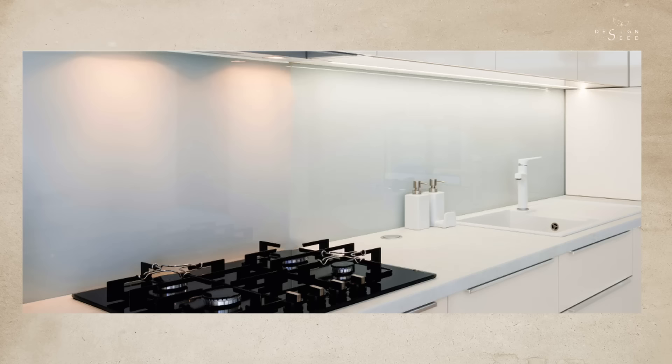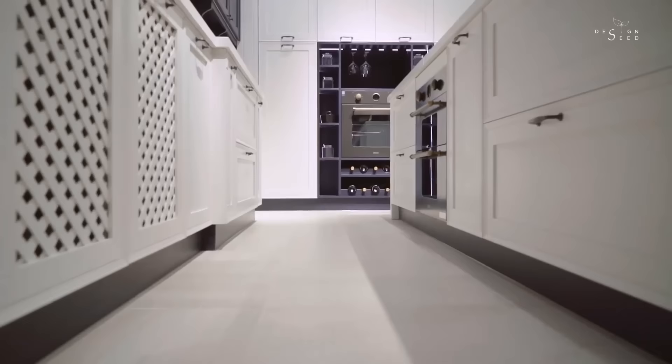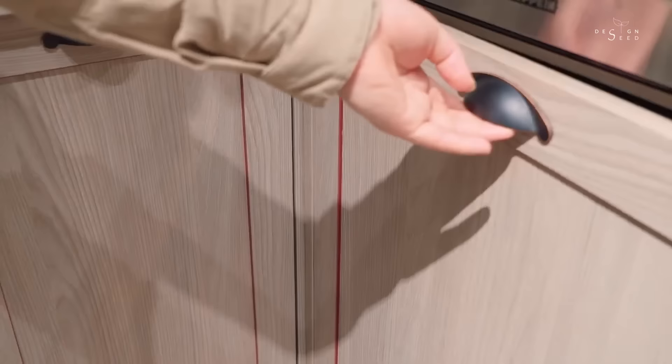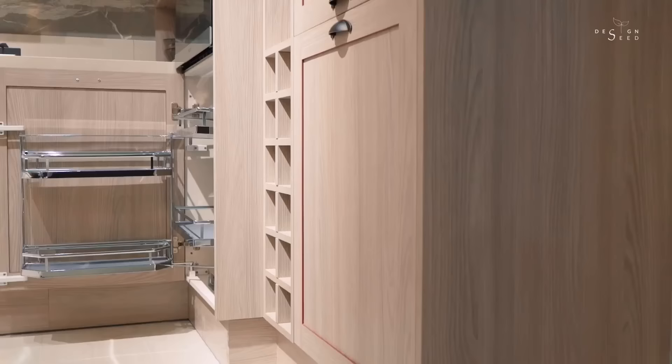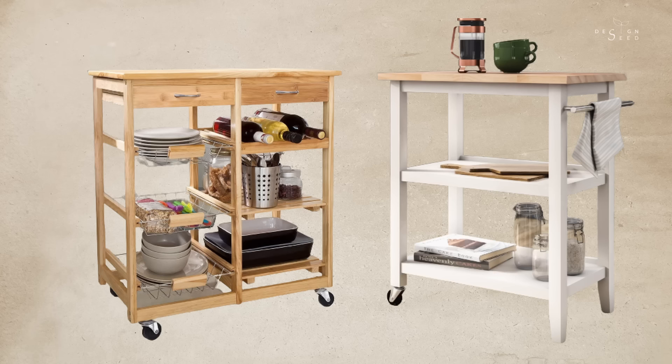If you have limited worktop space in your kitchen, consider having a customized cover that could be placed above your cooking hob, or a chopping board that fits over your sink — this would allow for additional preparation space when necessary. Instead of having an empty splashback, utilize that space for cups and small storage. Make use of cabinet doors for extra storage, but avoid placing heavy items to prevent misalignment of your kitchen doors. Consider having a trolley or kitchen cart to store daily sauces and oils instead of cluttering the tabletop, and the top of the trolley could be used as a chopping board during cooking.